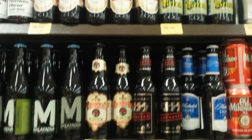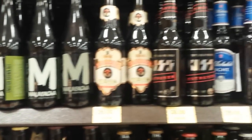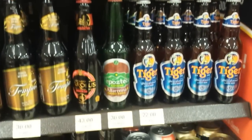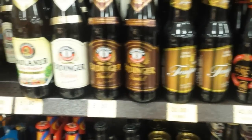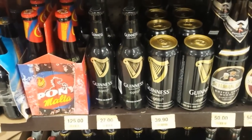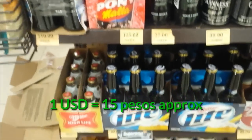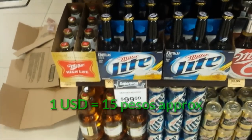They actually have a pretty good selection of imported beer — they have Japanese beer which I love. Sapporo. All the different beers. About 23 pesos is an English pound, so that's useful for people watching. I'll check the exchange rate to know in dollars, because I think most people know that.